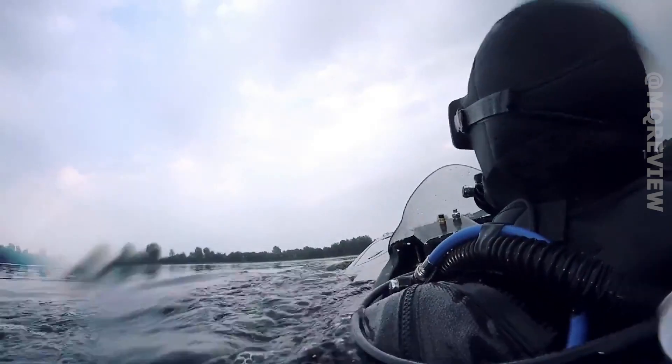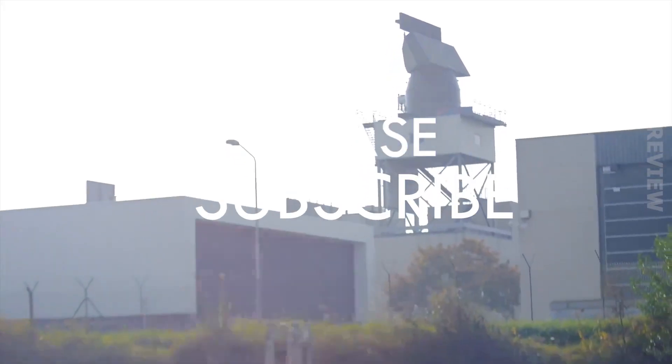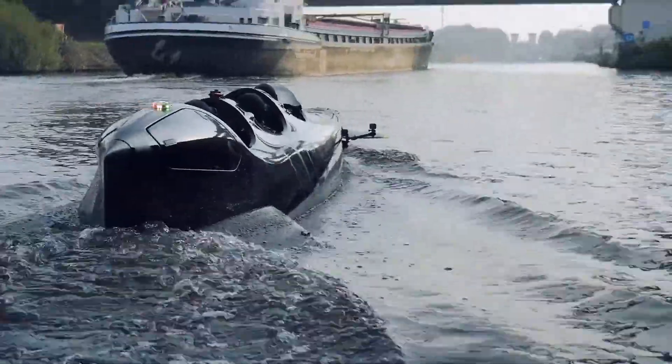The submarine has a top speed of 10 mph on the surface and 13 mph underwater. The motors are electric and a single charge is enough for more than 62 miles.